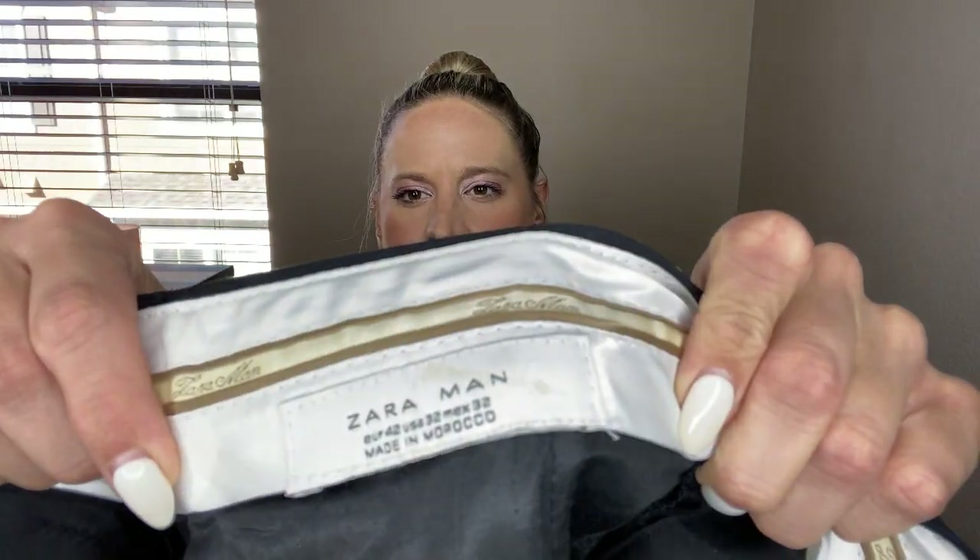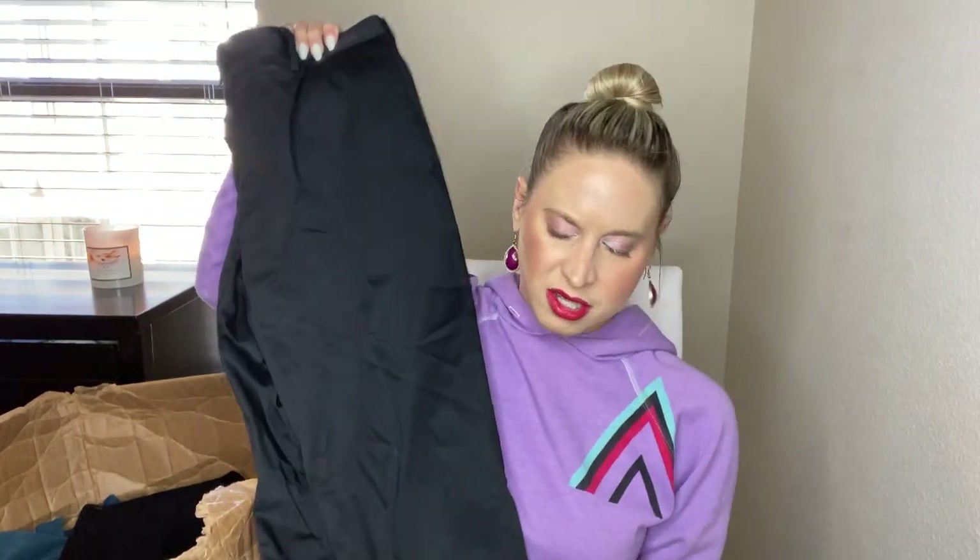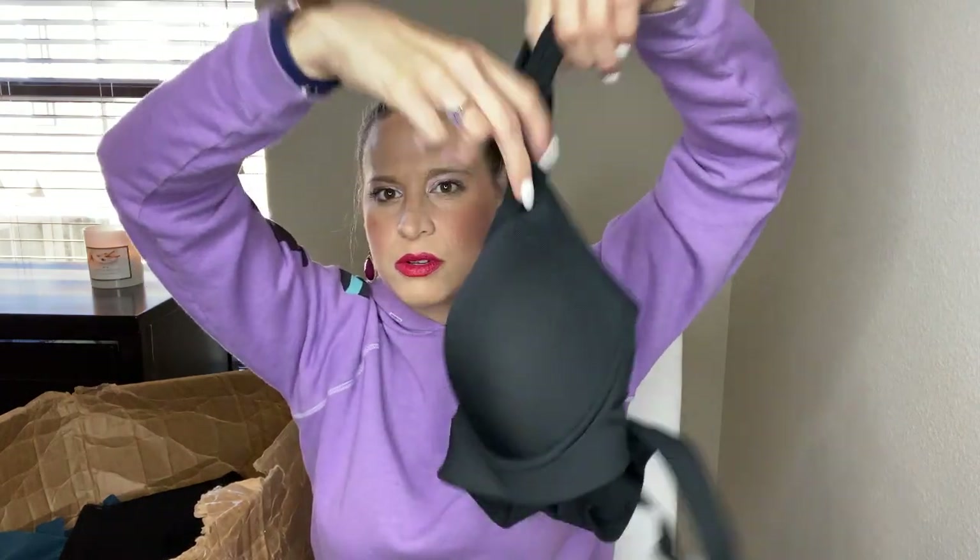These are Zara Man — looks like a men's piece snuck its way in. They can almost pass for women's — just basic black work pants. Those don't bring me joy. I'm going to send those to Plato's Closet and see what happens. This is Champion Power Shape Max — a sports bra, size 34D. Seems like it has pretty good support. I'm probably going to look at listing that one on my own first.